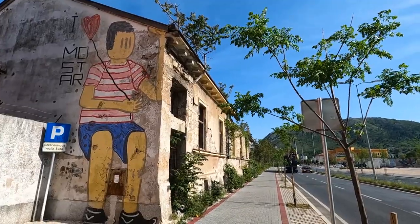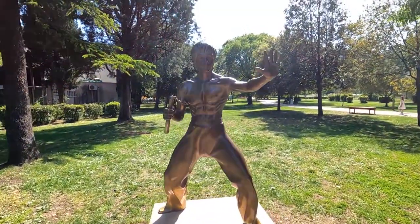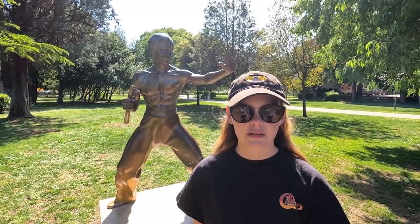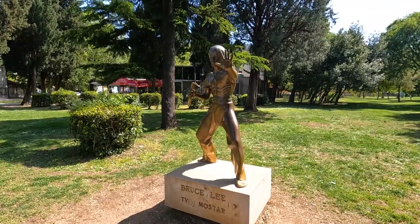There are a lot of destroyed and ruined buildings all over the city. I saw the Bruce Lee statue on Atlas Obscura, but I forget what the significance of the statue is — if you know, let us know.